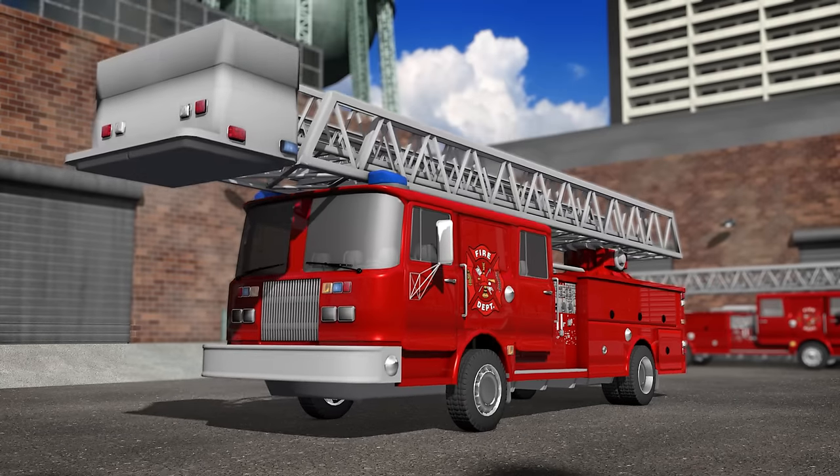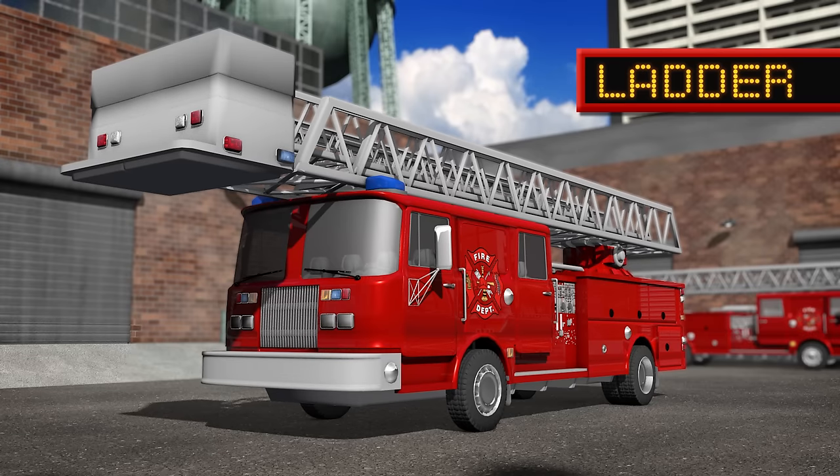Here is the aerial ladder. This big ladder extends really high and allows the firefighters to help people trapped in tall buildings, or even rescue cats from trees.